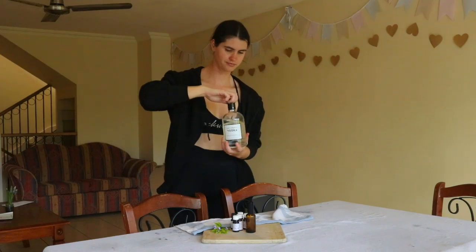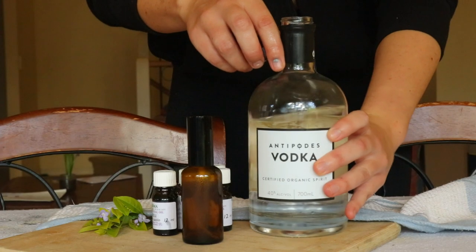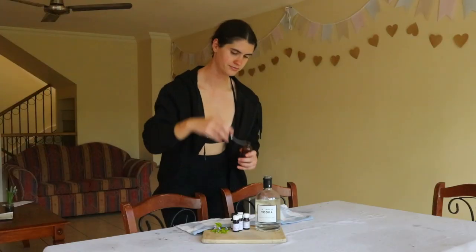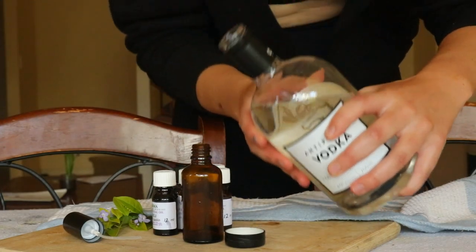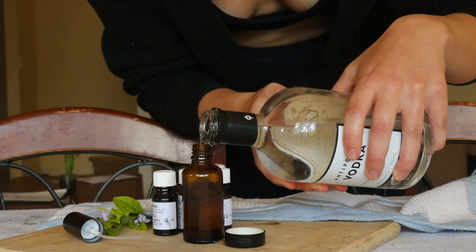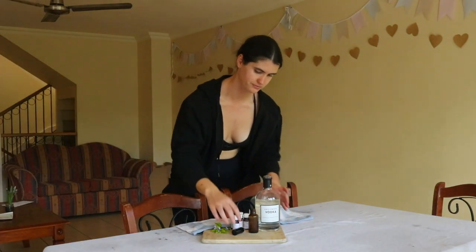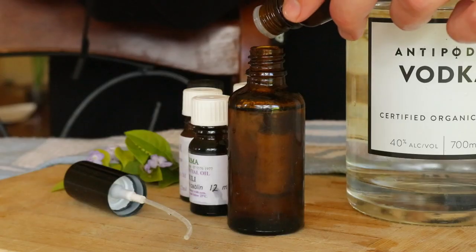Many conventional perfumes contain a lot of chemicals that do not have to be listed on the label, such as synthetic fragrances which contain chemicals like phthalates to help prolong the scent on the skin, parabens, benzyl acetate and so many more. The long-term health impacts of phthalates alone include cancer, human reproductive and developmental toxicity, endocrine disruption, birth defects and respiratory problems.